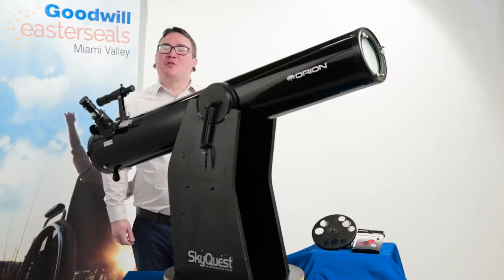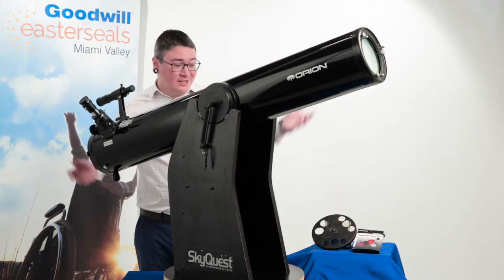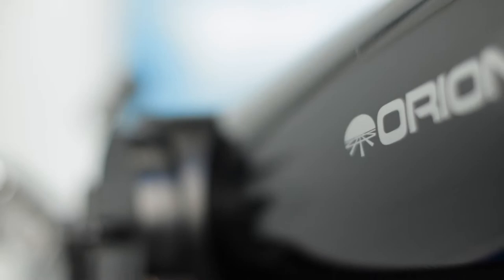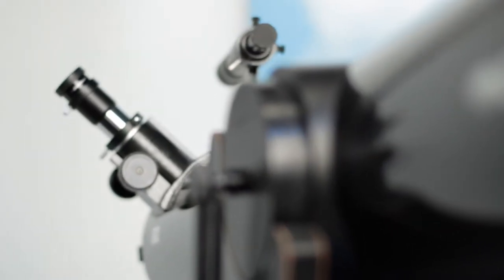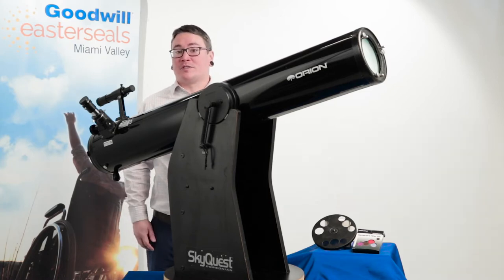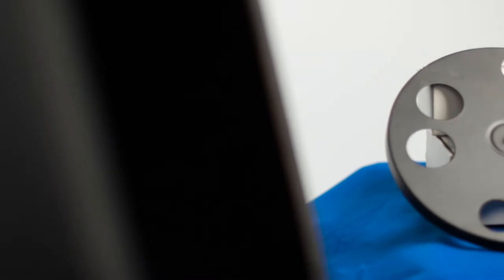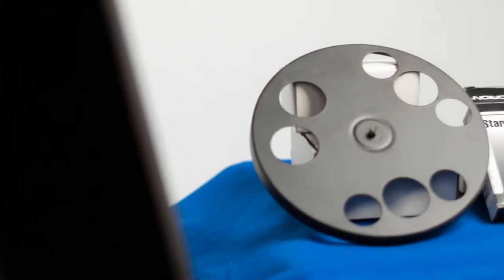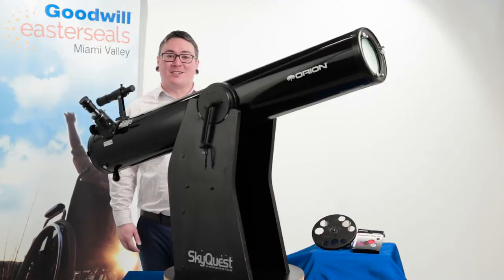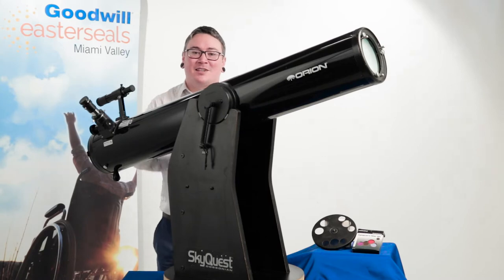If you've ever wanted to stare into the endless abyss of our universe, this last item is perfect for you. Here we have an Orion SkyQuest Dobsonian Reflecting Telescope. It's a perfect intro telescope for novices wanting to get more into astronomy or even astrophotography. You can hook a camera up to it as well. This listing will come with a Stargazer filter set so you can take a look at different items in different fashions. This is going up for bid this week. To check out what else we've got, I'm going to send it back over to Cindy.